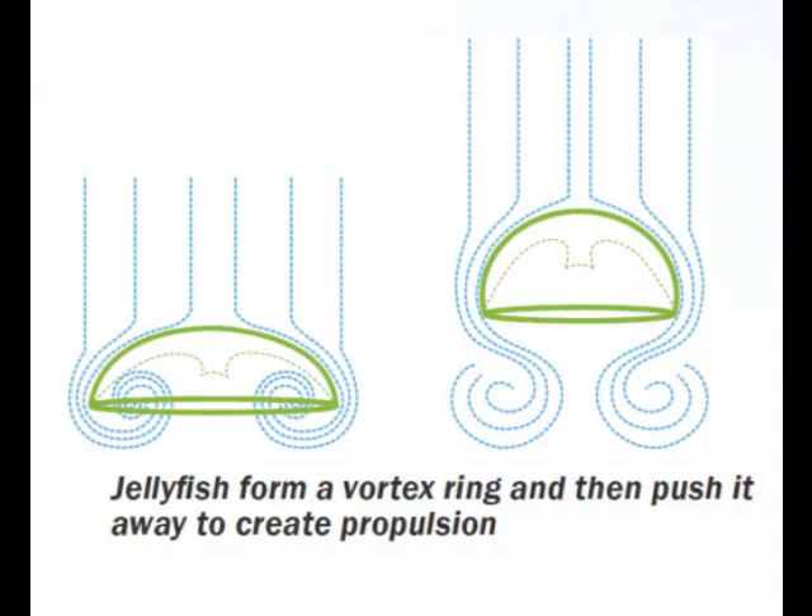With each contraction of their body, the animals create a donut-shaped vortex — like a smoke ring — which they push away from themselves. The momentum of the rings creates an opposite reaction that propels the jellyfish forward, somewhat like a jet but with pulses of energy instead of a constant thrust.